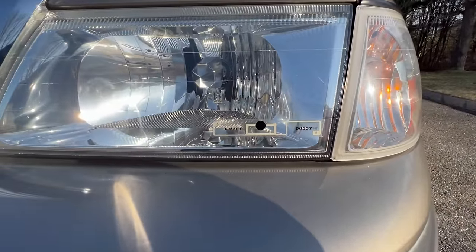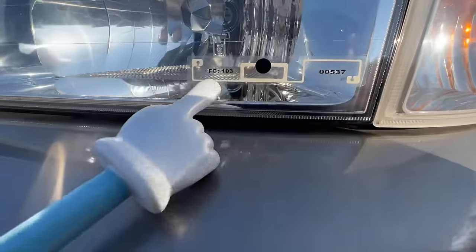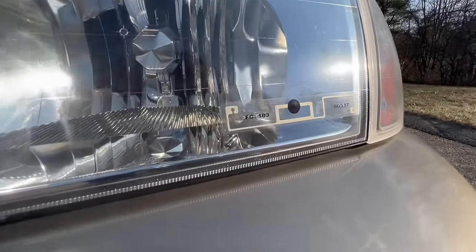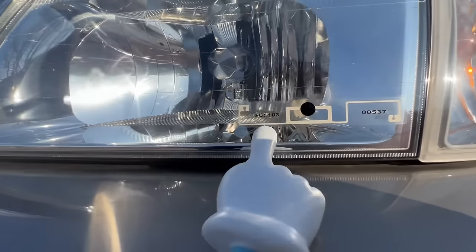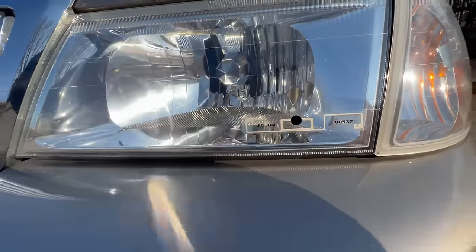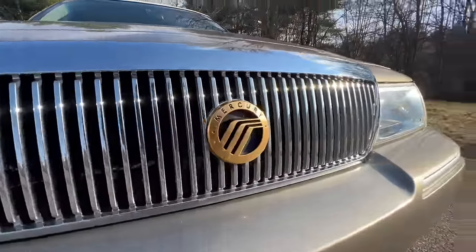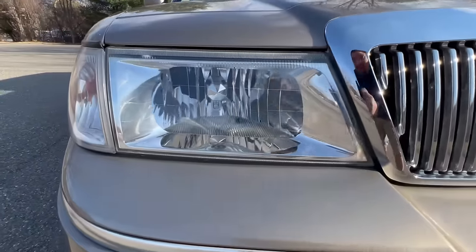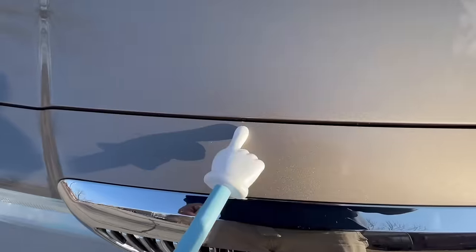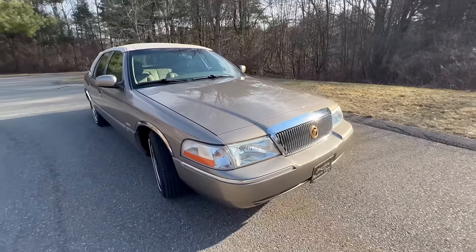Beautiful chrome wheels up here, stainless fender trim, fresh set of whitewall tires. There's a little chip on the edge of the bumper. The cornering lights and headlights look great — but there's a mysterious little sticker on one headlight with 'FC 103' and a number on it. You can feel a little bump underneath that black dot. The other headlight doesn't have anything on it. If you know what it is, tell me in the comments. Little chip right there, a few small ones on the top edge of the bumper, but otherwise this car is in beautiful shape.